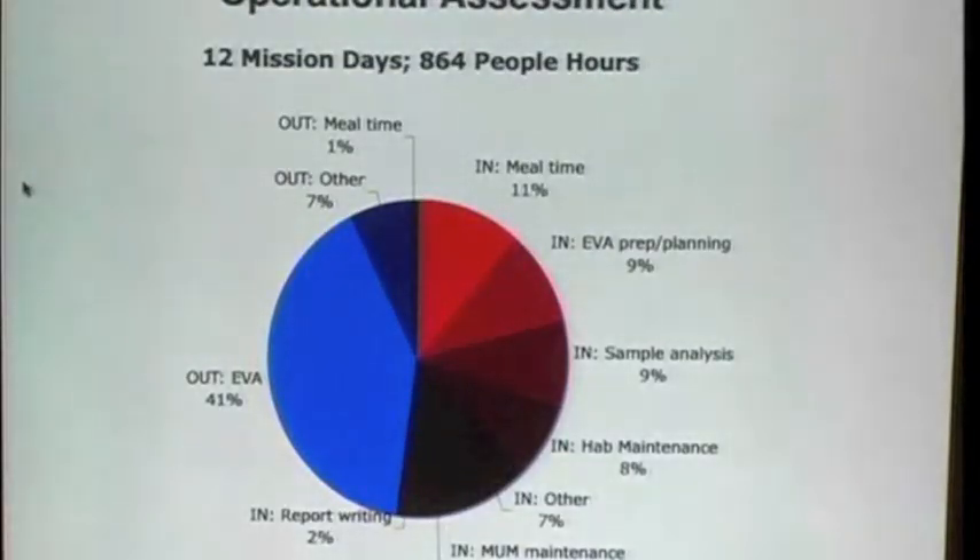Everybody got along great, and it worked out perfectly. During the Domex activities, we have kept track of how people spend their time, in an effort to get better data on both the amount of time available to do useful work versus maintenance tasks, and what the distribution of that time would be. This is an accounting of 12 mission days, which amounts to 864 people-hours.